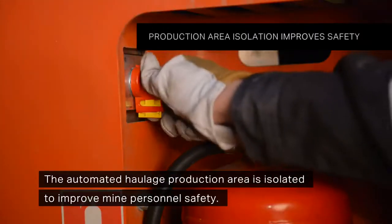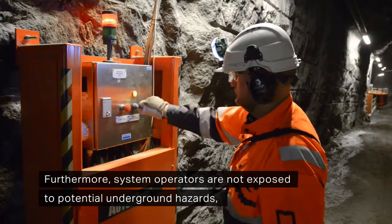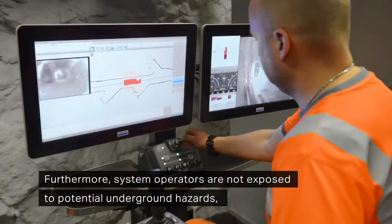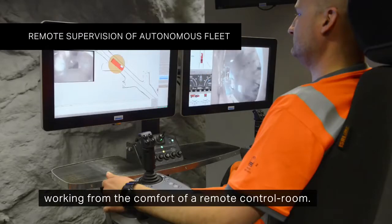The automated haulage production area is isolated to improve mine personnel safety. Furthermore, system operators are not exposed to potential underground hazards, working from the comfort of a remote control room.